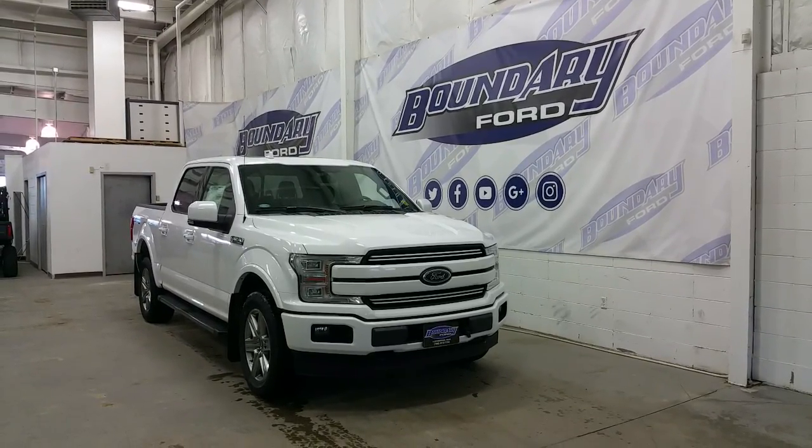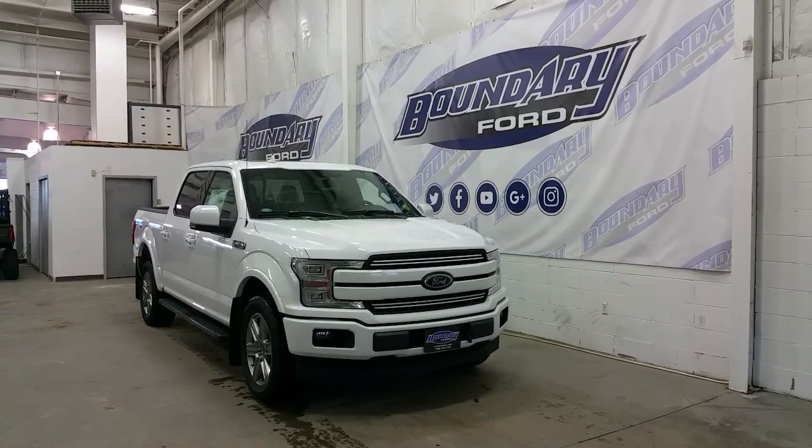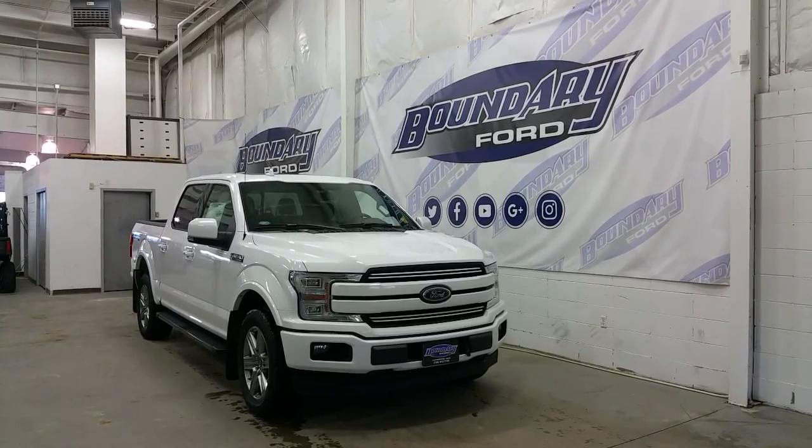This 145 inch wheelbase F-150 is powered by a 3.5L EcoBoost V6 engine, paired to a four wheel drive system, and a new 10-speed automatic transmission with auto start-stop technology.